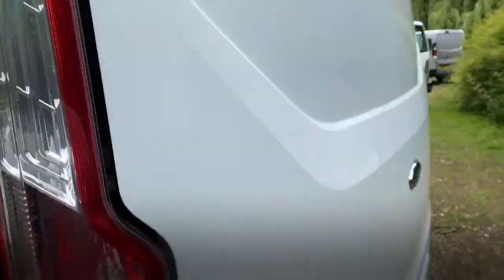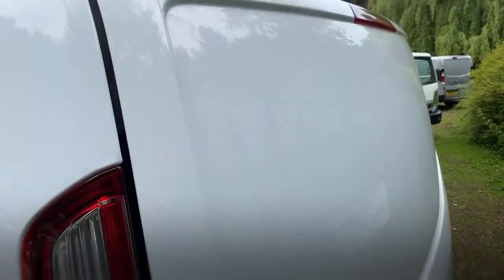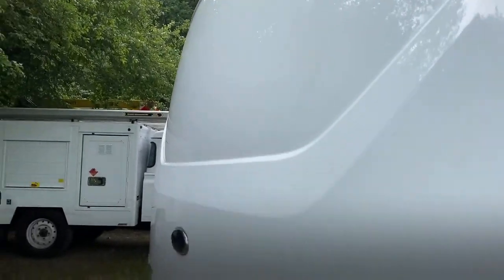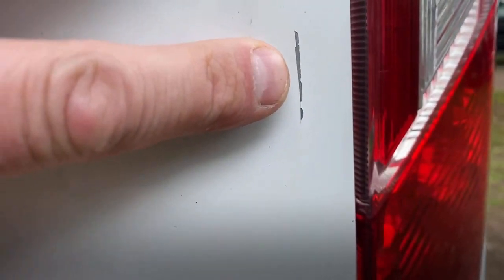Let's have a look at the rear door — it's in great condition. There's no obvious marks or dents, everything looks nice and clean. There is a very small scratch there — about a centimetre and a half. It's not serious but it is there. I'll show the reversing camera working when we get inside.